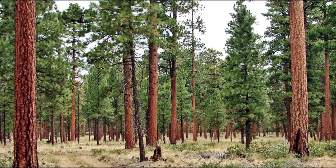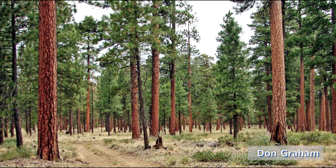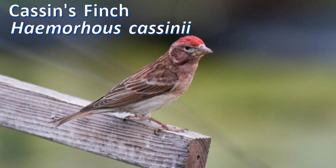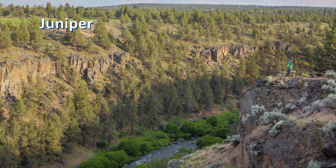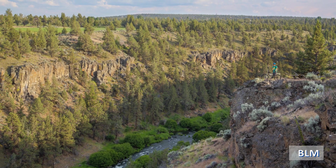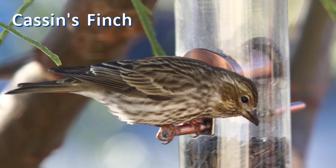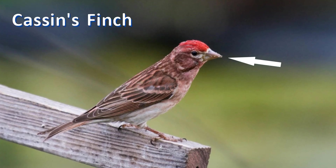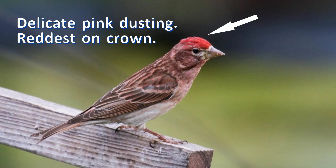If you are in the dry ponderosa forests of the western mountains or higher in the lodgepole pine, your red finch is likely to be a Cassin's finch, not a purple finch. These finches are also found in the juniper and sage of the Great Basin, and in winter some move south into the deserts of Arizona and New Mexico. Cassin's finches are more cleanly brown and white than purple finches; their bill is even larger and straighter. The males are brushed with delicate pink, reddest on the crown.